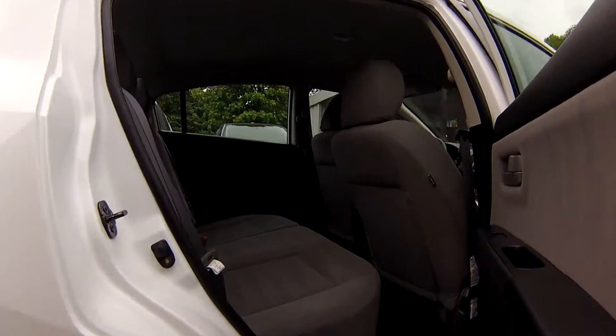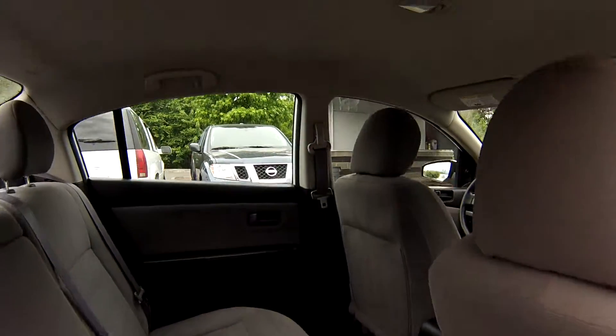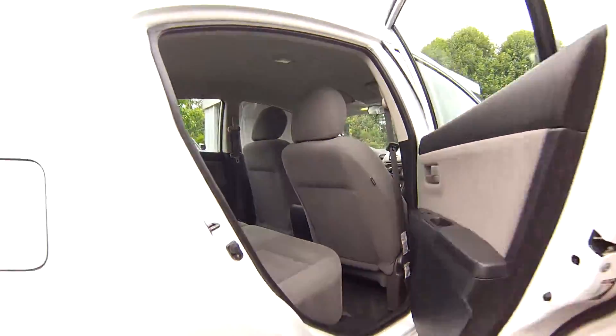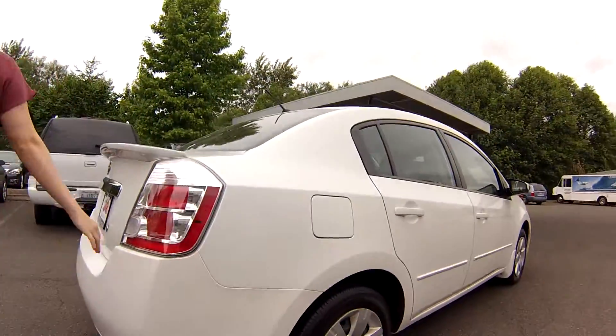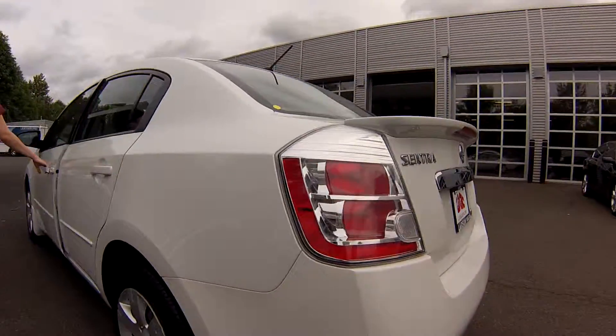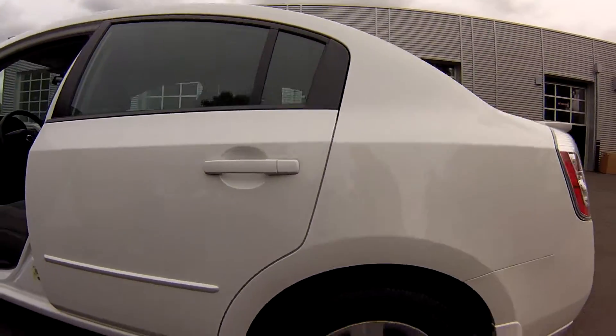Ample leg room, ample headroom here in the back. For whoever's traveling with you they're going to be nice and comfortable. Let's take a look around the other side too. Notice what you see — no dents, no dings, it's practically brand new. Everything's in great condition here.